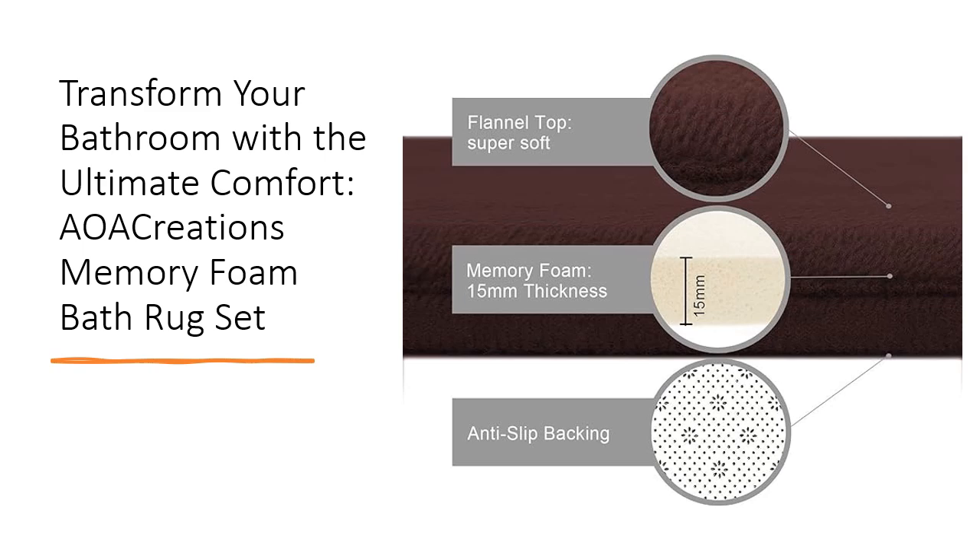Plus, the memory foam's ability to retain its shape ensures long-lasting comfort and support.